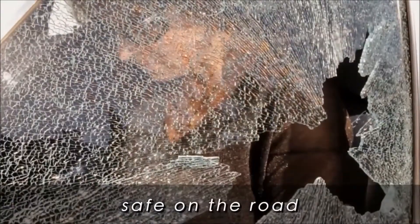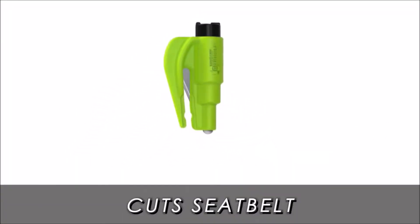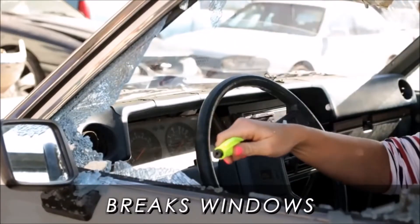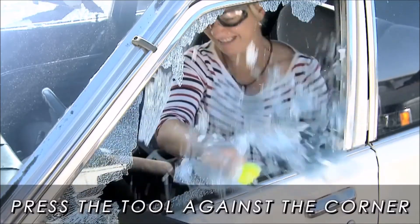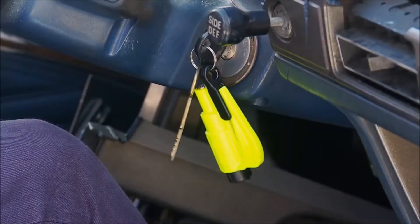It's easy to use, taking only seconds to cut a seatbelt or break a window. It's a quick solution to get you or someone else out of a vehicle in an emergency. This essential tool will be part of your everyday life, as it can be attached to your keychain and be with you at all times.